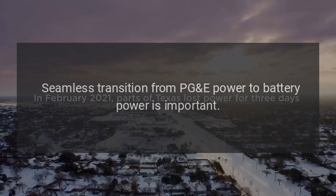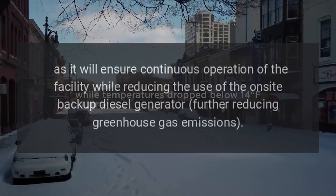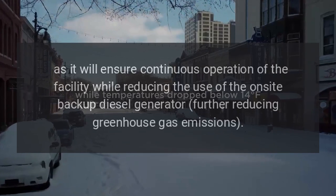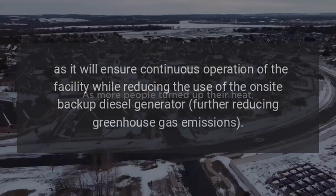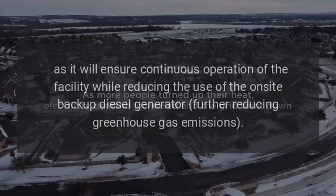Seamless transition from PGE power to battery power is important, as it will ensure continuous operation of the facility while reducing the use of the on-site backup diesel generator, further reducing greenhouse gas emissions.